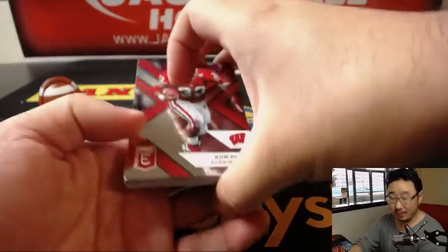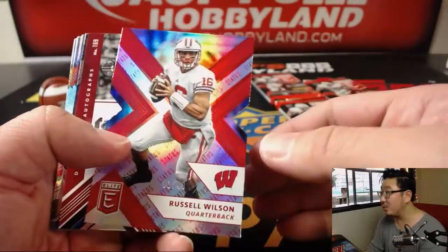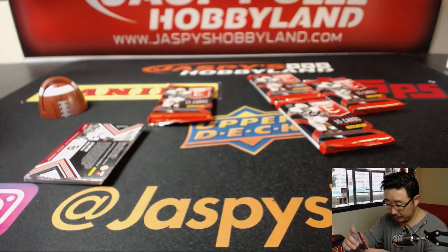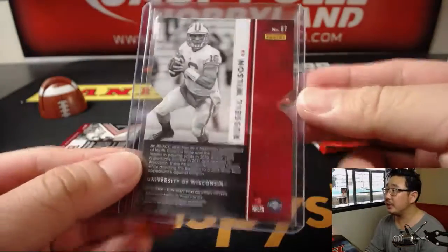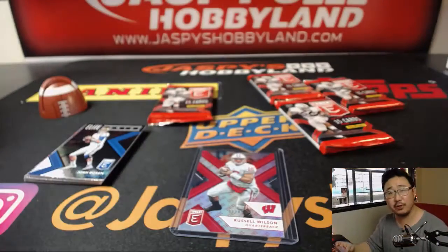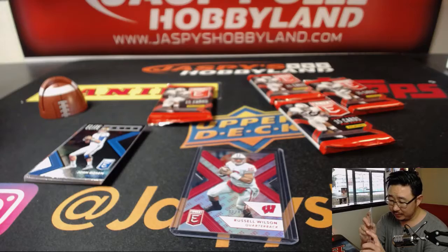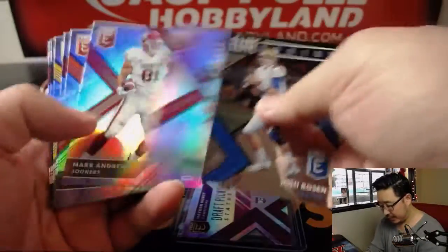Anthony got himself a Saquon Barkley last night, he's looking for another one. There's Russell Wilson, one out of 49. Dangerous. And you got a die-cut autograph — nice. Draft picks auto Hayden Hurst, 48 out of 99. I think he's a late first-rounder, Ravens I think. And then the rest here.